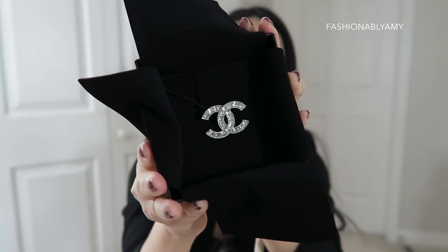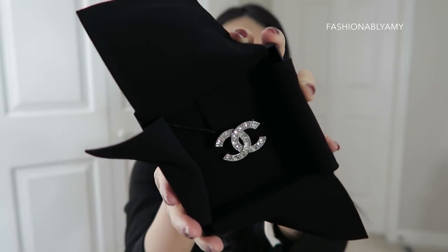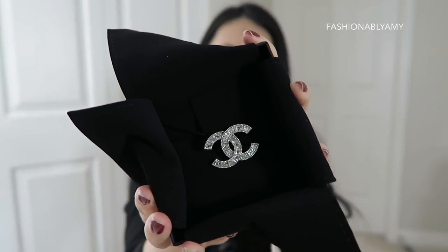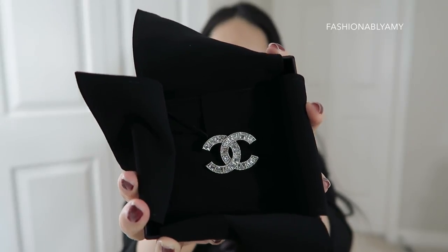Excuse my nails, they need to be changed, but I don't want to change them yet because it's Chinese New Year today. You're not supposed to wash anything or do anything of that sort because that's bad luck — you're gonna wash away your good fortune.